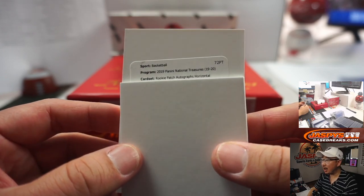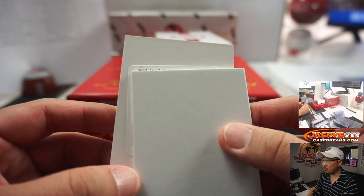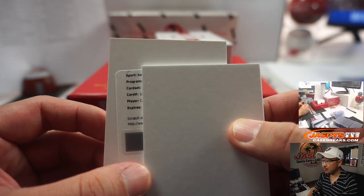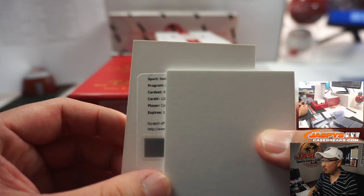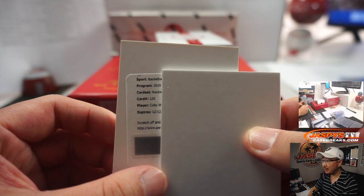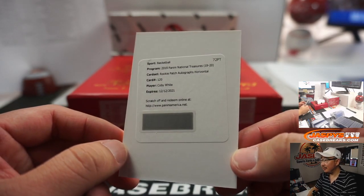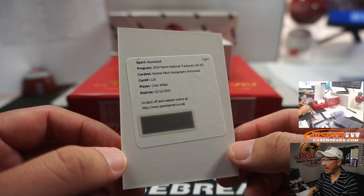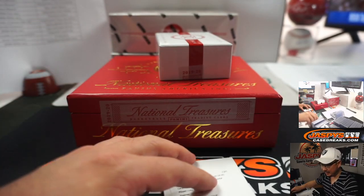Rookie patch autographs horizontal, card 120 — Kobe White. There you go, EA, that's the guy he's looking for. Rookie patch autographs horizontal, Kobe White — that's a great hit too. This is an excellent case here.